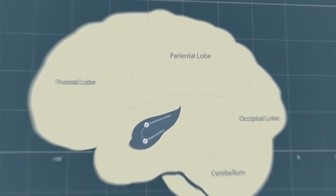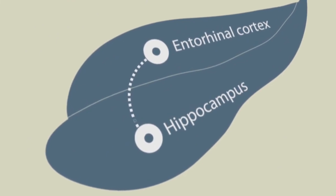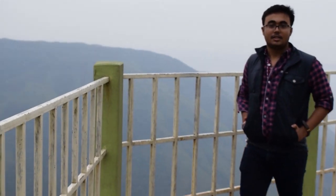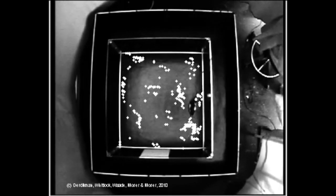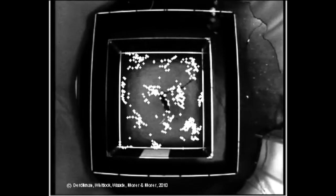The hippocampus receives input signals from an adjacent area of the brain known as the entorhinal cortex. Here, certain cells called grid cells are active when the rat is at several places. A single grid cell is active in all those points which form a hexagonal grid pattern in the environment.